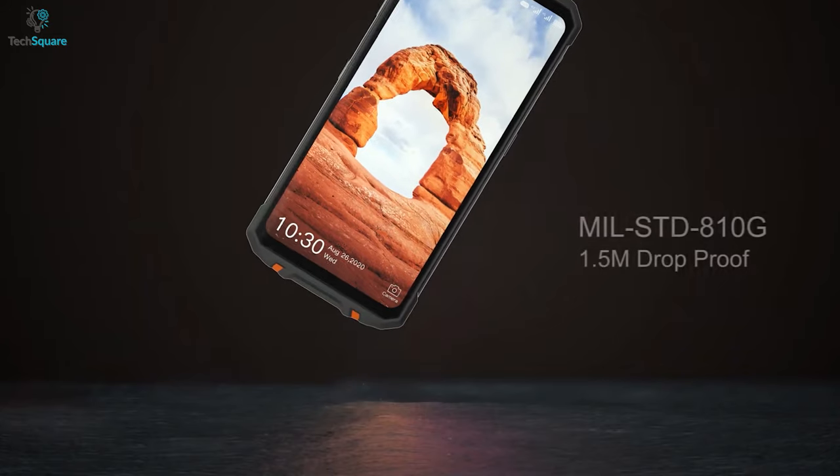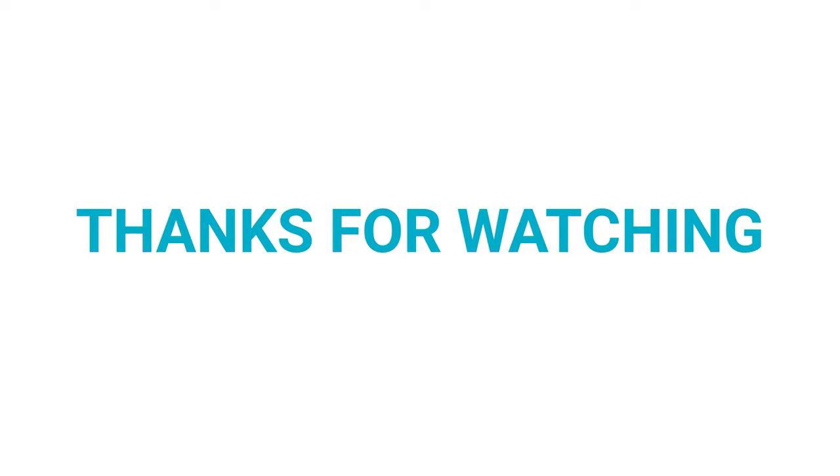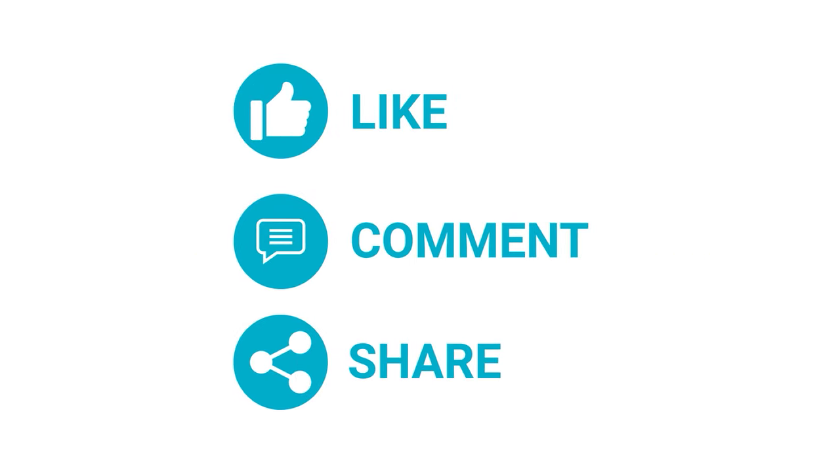So that was all about the top 7 best rugged phones for you. Thanks for watching our video. Like, comment, and share with your friends if you found this video helpful.